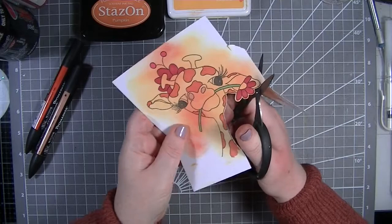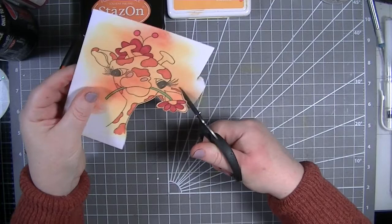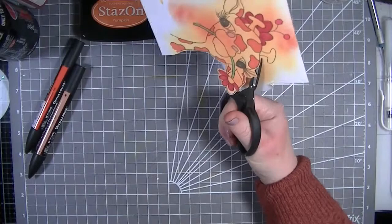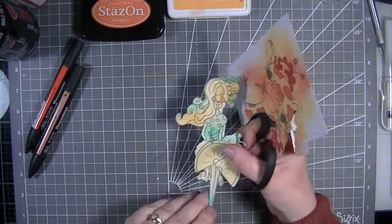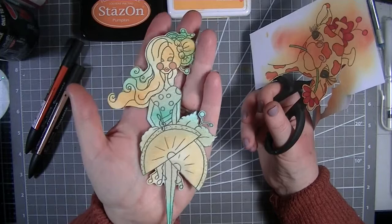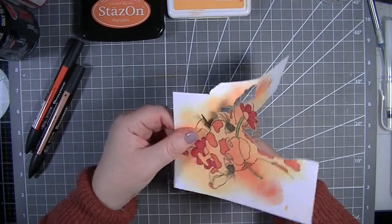I've been playing with another collection of Julia's over the weekend - the cocktail girls - and I've ink blended one of them. Look how fab she looks! That's just using Peacock Feathers and Wild Honey, and yet she looks amazing. I've got a really cool video coming up with them - it involves straws - so do keep an eye out for that.